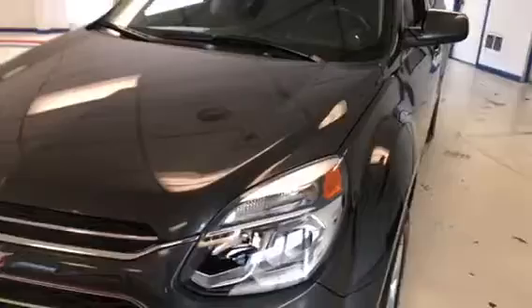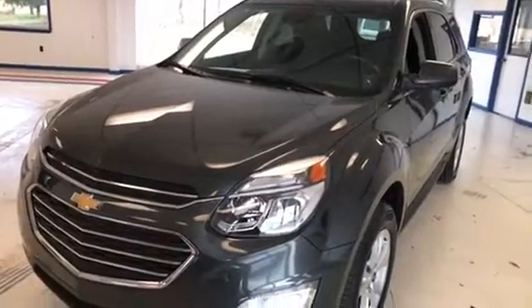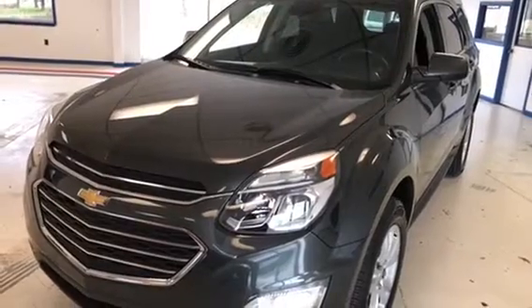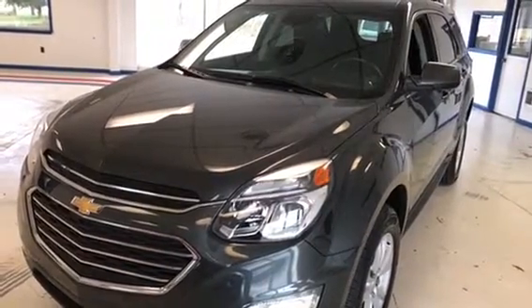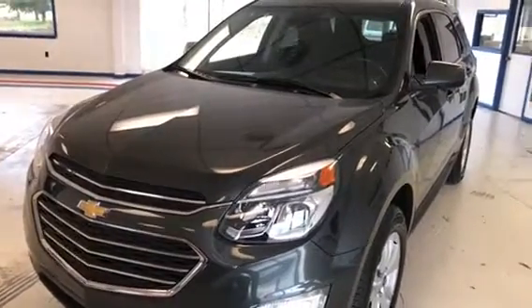We just like you guys to know what we know — we don't want to try to hide anything from you. So all in all, it's a real nice, clean vehicle. If you're interested in an Equinox, it would be a good one to come out and take a test drive. You can give us a call at 717-485-4224, or look us up on the website at www.thomasata.com. Thank you for your time.